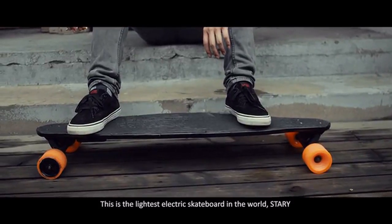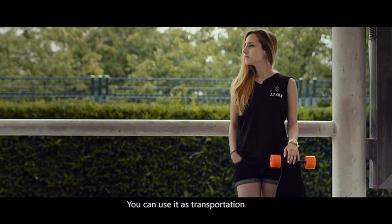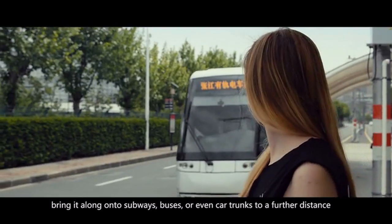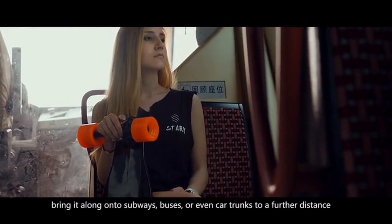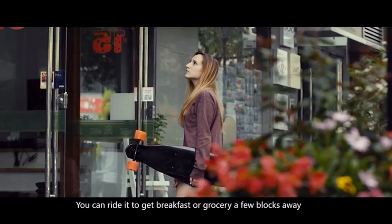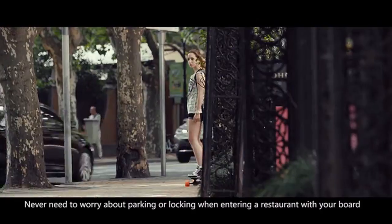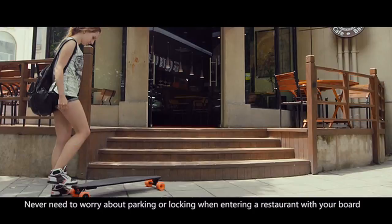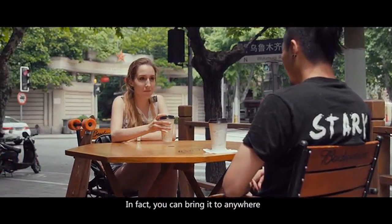This is the lightest electric skateboard in the world — Starry. You can use it as transportation. Bring it along onto subways, buses, or even car trunks to cover a further distance. You can ride it to get breakfast or groceries a few blocks away. Never need to worry about parking or locking when entering a restaurant with your board. In fact, you can bring it anywhere.